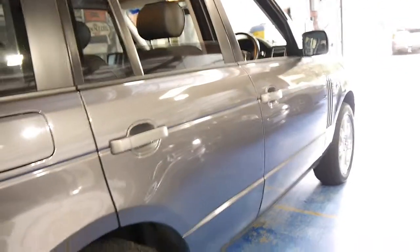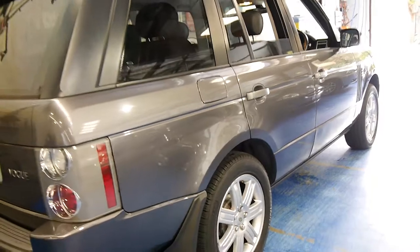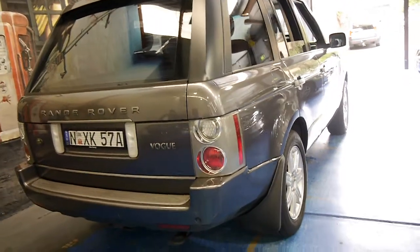The car came from Watson's Bay. It's got Michelin tyres on it, also in great condition. As you can see it's got the much newer looking lights on it.